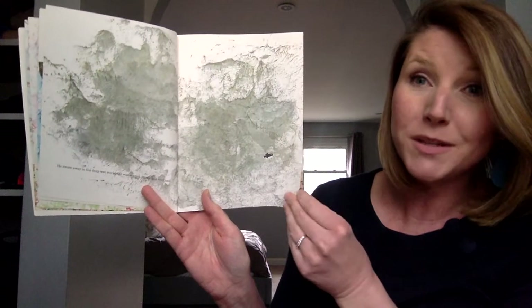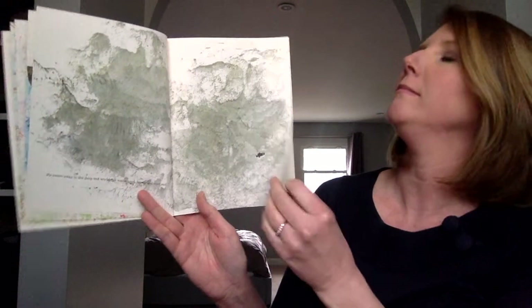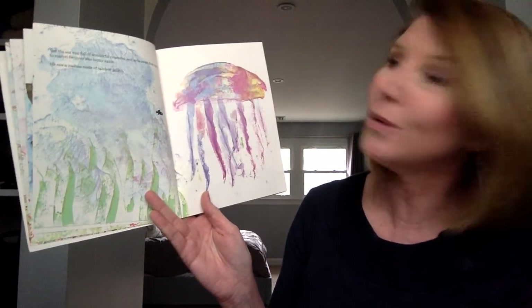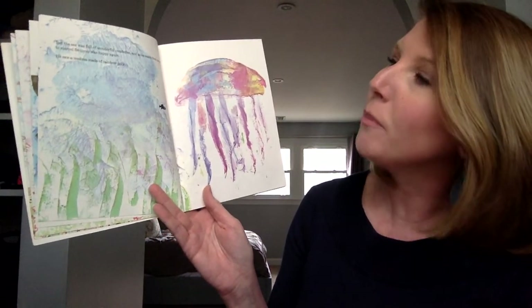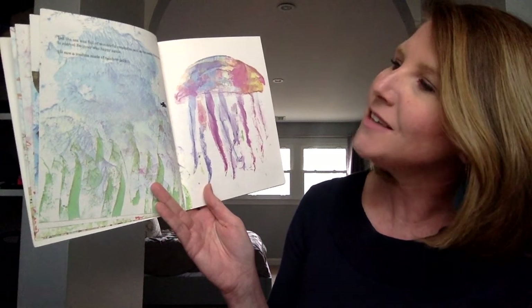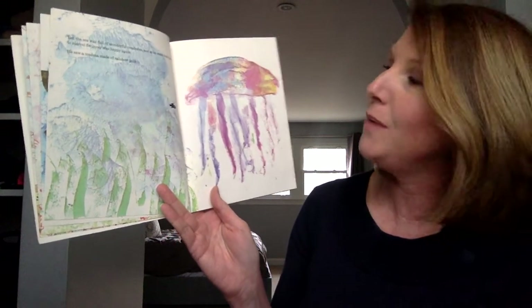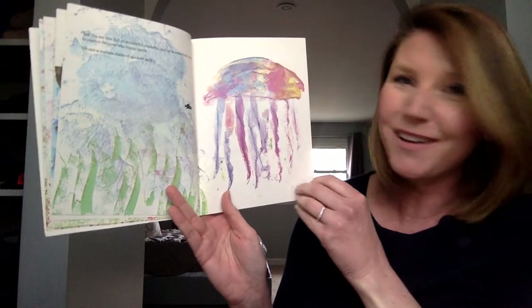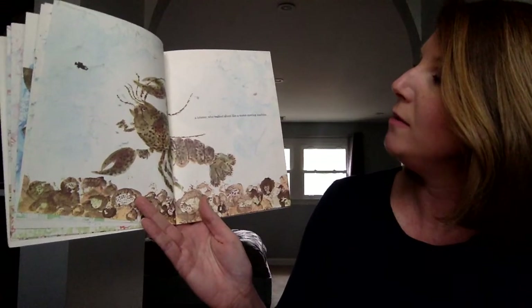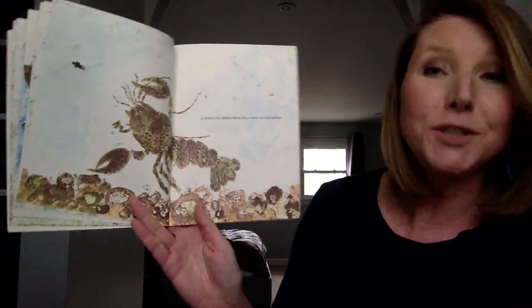You see that with the color too on this page? But the sea was full of beautiful and wonderful creatures. And as he swam from marvel to marvel, Swimmy was happy again. He saw a medusa made of rainbow jelly. I love the colors on this page — it's my favorite. A lobster who walked about like a water-moving machine.